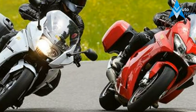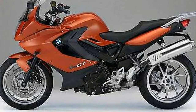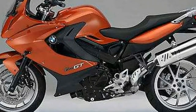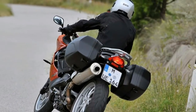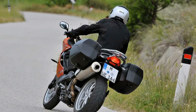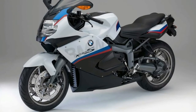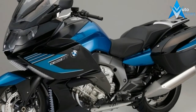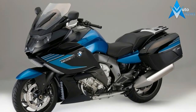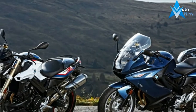This includes improved ergonomics, a powerful engine, increased load capacity, and an optimized windshield. The 2018-2019 BMW F800GT is driven by a two-cylinder inline engine with water-cooling and a volume of 798 cubic centimeters. The motor with electronic fuel injection develops 90 horsepower at 8,000 revolutions per minute — an increase of 5 horsepower compared to the F800ST.